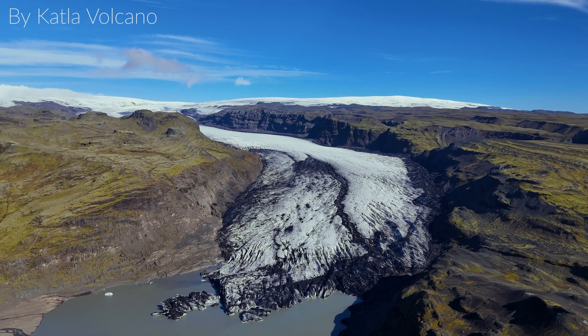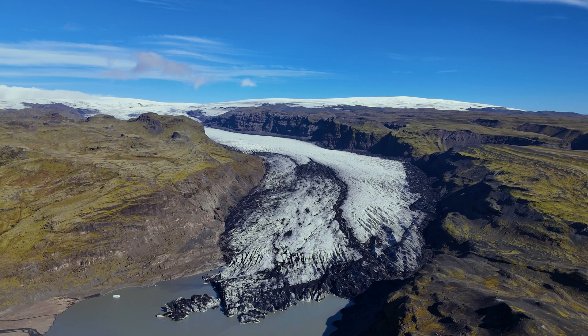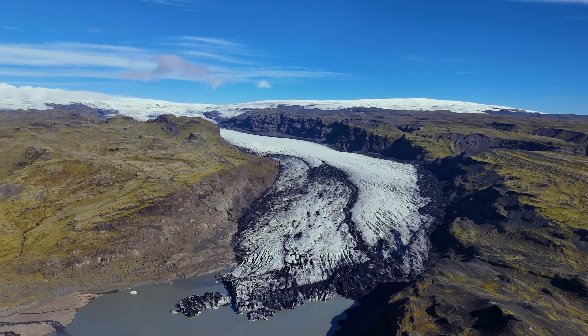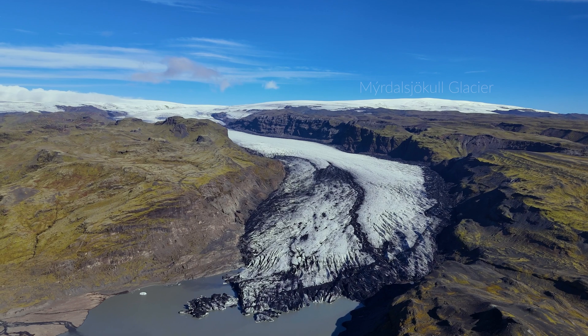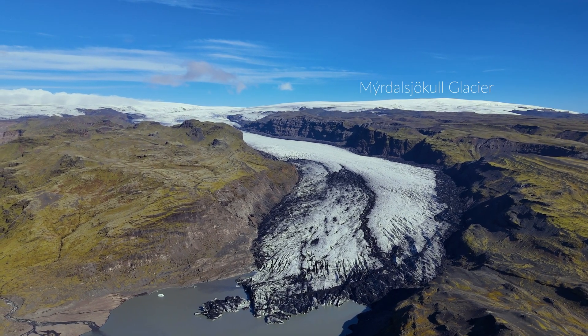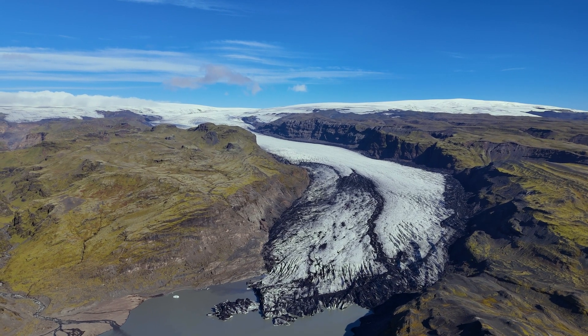Hello and greetings from Iceland. Today's topic is the third glacier flood since late July, and it comes from under Mýrdalsjökull Glacier, the huge ice cap that covers one of Iceland's largest calderas, Katla.